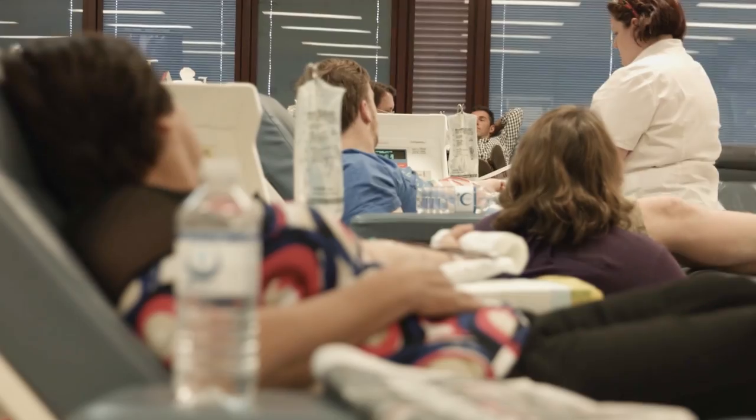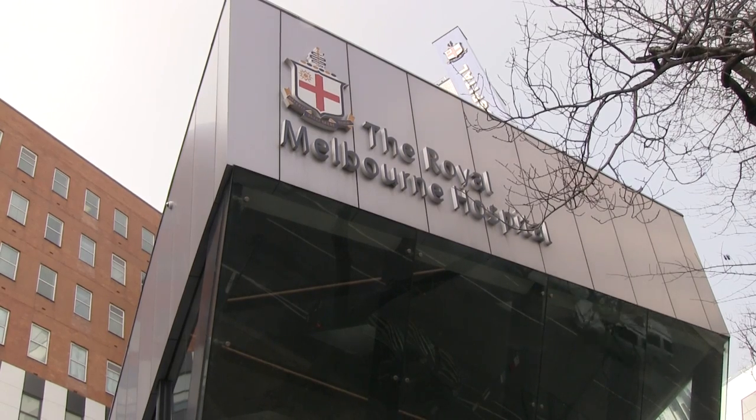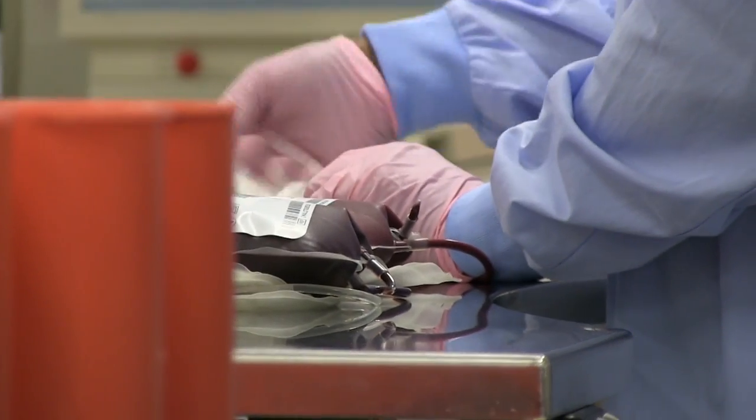Have you ever wondered what happens to your blood after you donate it? You may have thought it's packed up and shipped off to a hospital straight away to go to needy recipients. But in actual fact, your donation is the start of a very long and complex process.